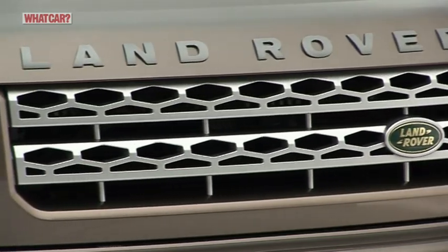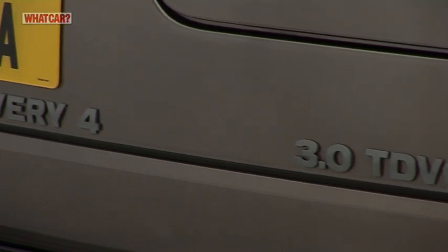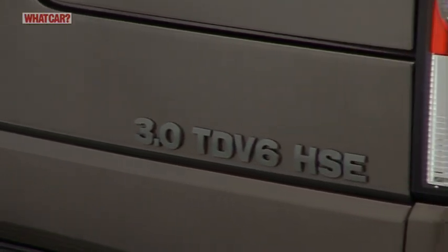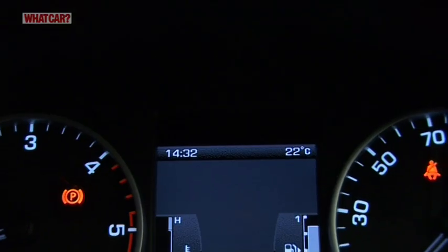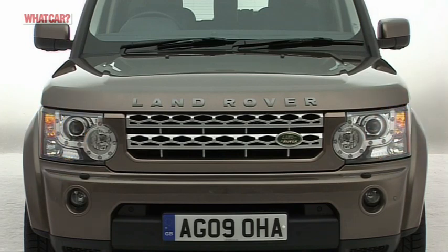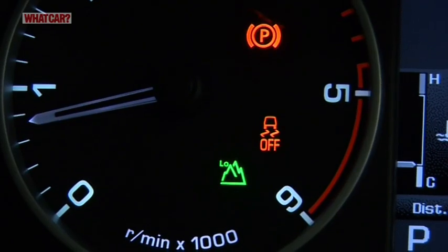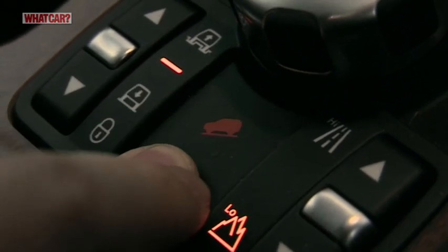As well as being more fuel efficient than the 2.7 litre engine with an automatic gearbox, the 3 litre unit is also a good deal cleaner. That said, whichever Disco you choose, you'll pay the maximum rate of tax if you choose one as your company car.